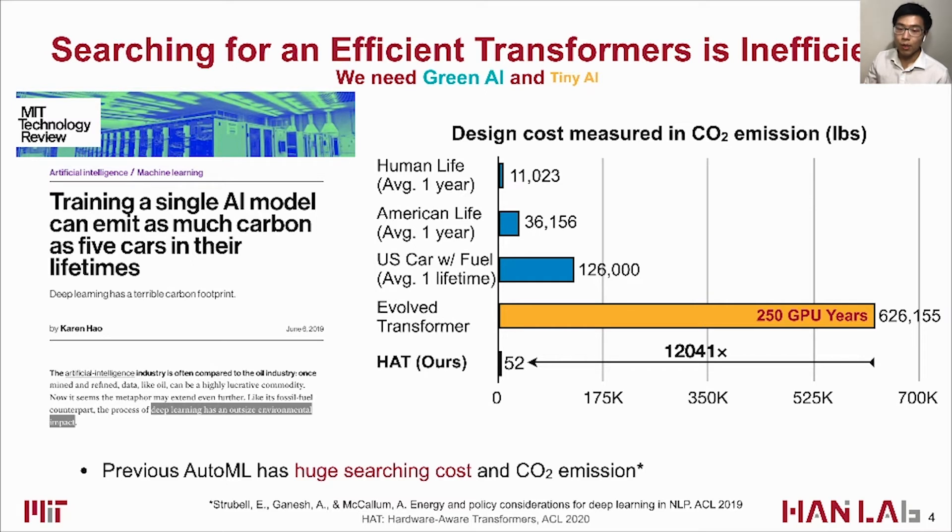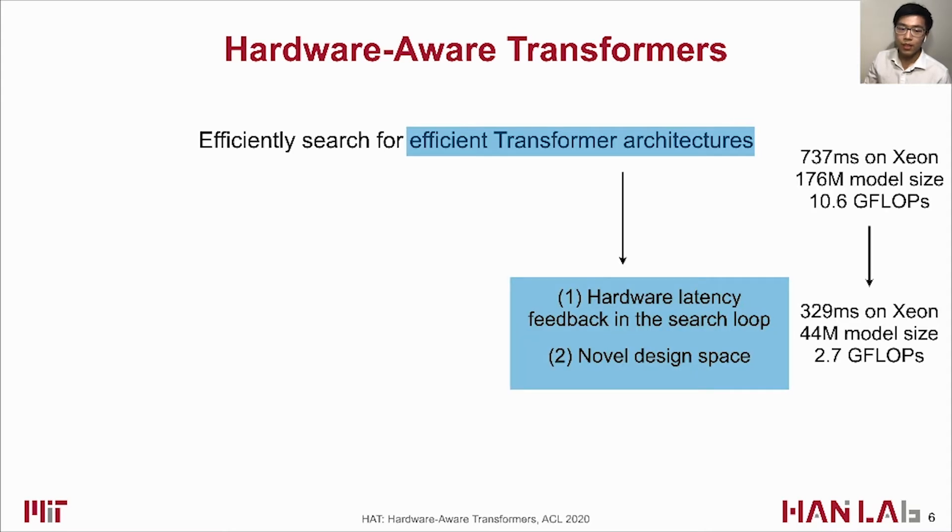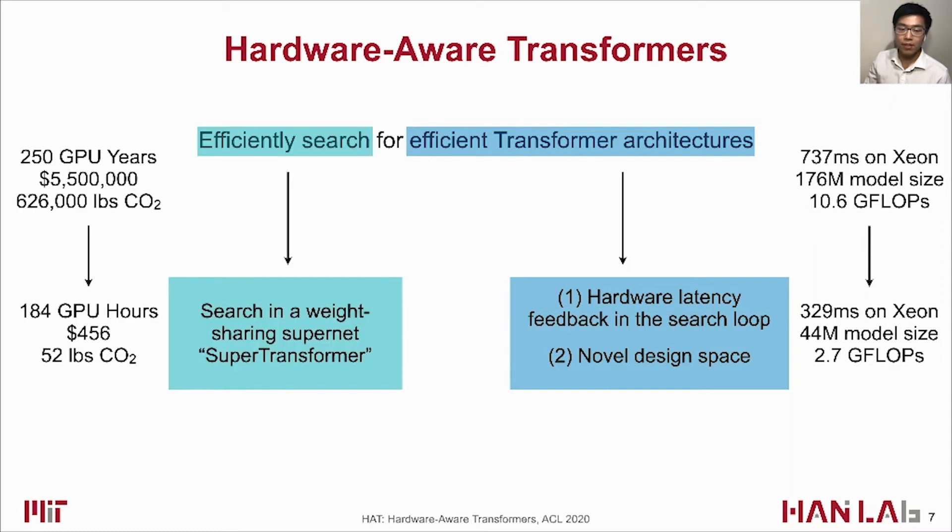This year, we bring HAT as a solution to enable green AI for environmentally-friendly training and tiny AI for efficient inference. In HAT, we aim to design efficient transformer models through efficient architecture search. Efficiency is achieved by making the search process hardware-aware with latency feedback inside a novel design space, and by conducting architecture search inside a weight-sharing supernet called SuperTransformer.